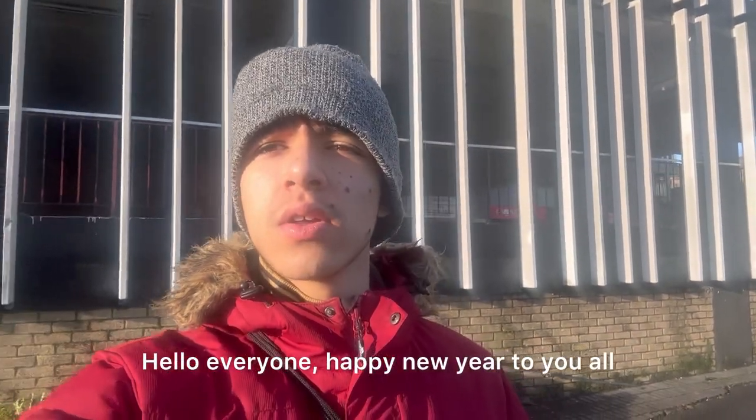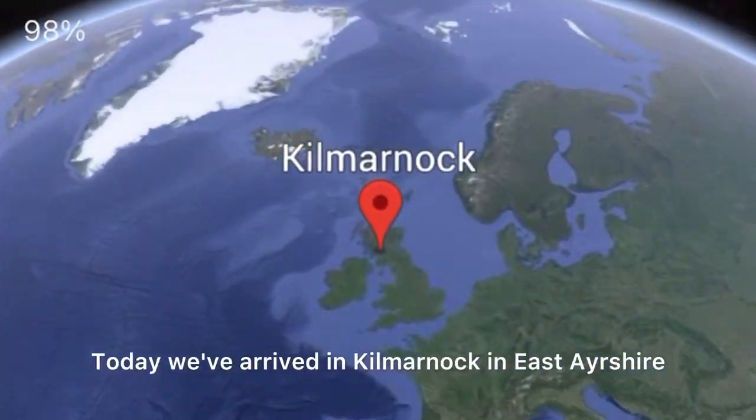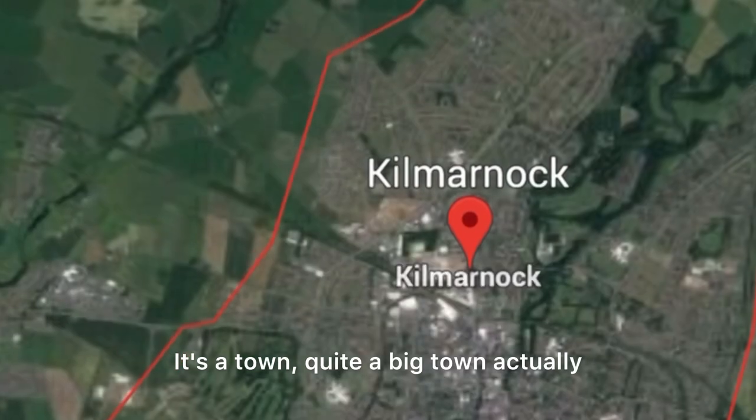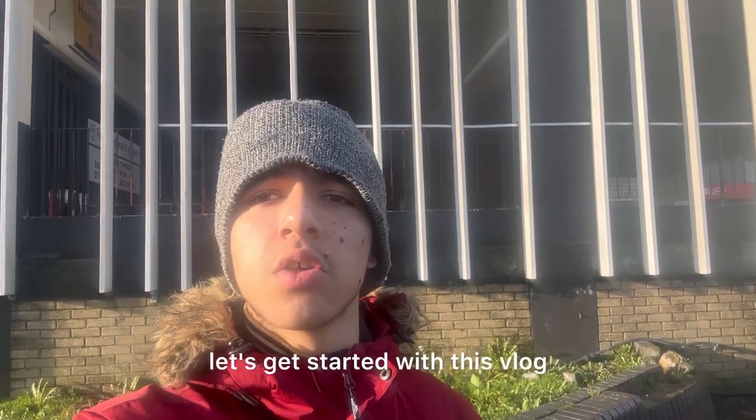Hello everyone, happy new year to you all. My name is Yahya, welcome back to another vlog where we go to a town, city, or village in Scotland. Today we've arrived in Kilmarnock in East Ayrshire — it's a town, quite a big town actually, and it used to be a borough. Let's get started with this vlog.